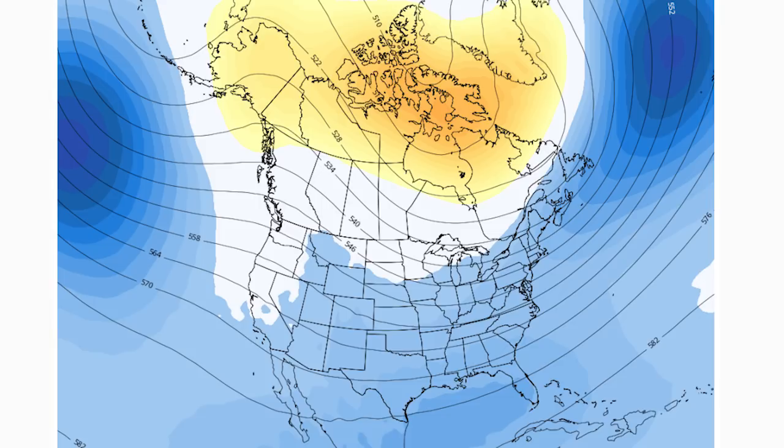Now we're getting into analogs, where we look at past winters that really match up with this winter. I'm going to go month by month on those and tell you why I think these are the top analogs.